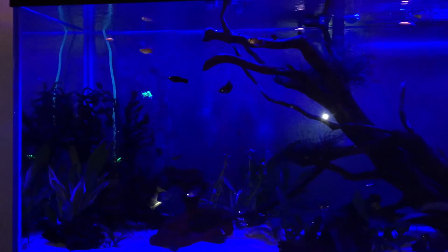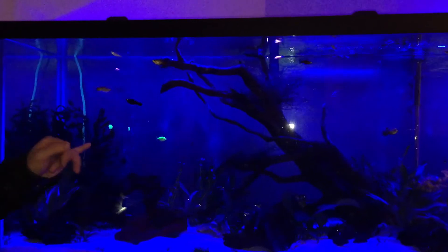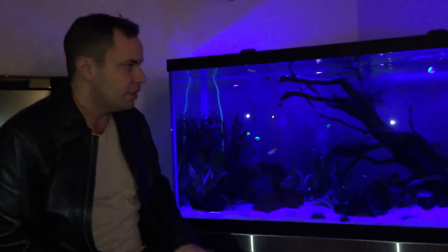How these things are made is they inject jellyfish DNA into the embryo for the green ones, and for the red ones, they inject red coral DNA.